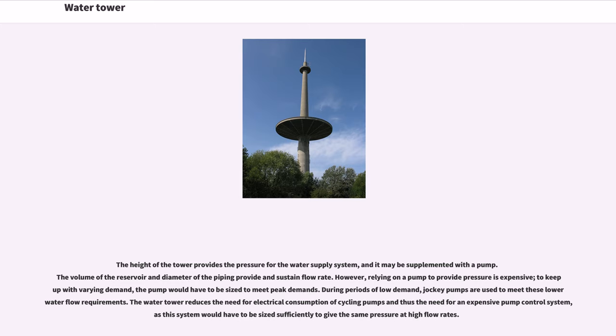The volume of the reservoir and diameter of the piping provide and sustain flow rate. However, relying on a pump to provide pressure is expensive; to keep up with varying demand, the pump would have to be sized to meet peak demands. During periods of low demand, jockey pumps are used to meet lower water flow requirements. The water tower reduces the need for electrical consumption of cycling pumps and thus the need for an expensive pump control system.